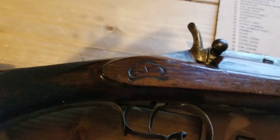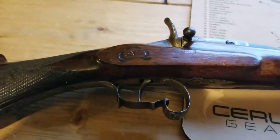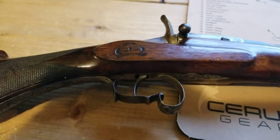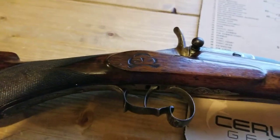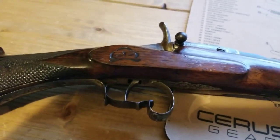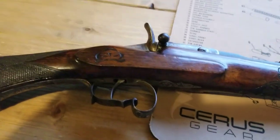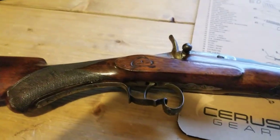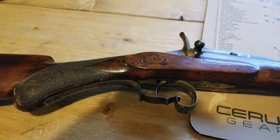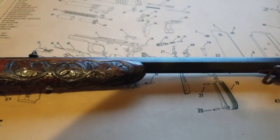If anybody knows anything about these guns, please put down in the comments what you think of it and any information. It's also known as a parlor rifle. The rich people owned them pretty much, and after they'd eat dinner they'd retire back into their smoke room and break these guns out inside their room and shoot them right inside their houses — hence the name parlor rifle.